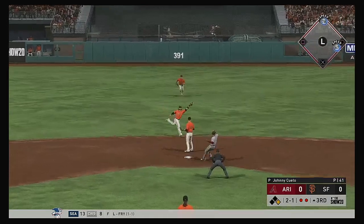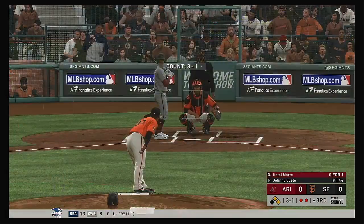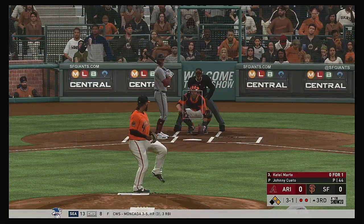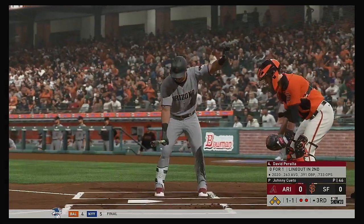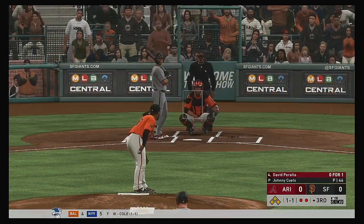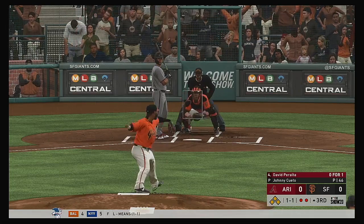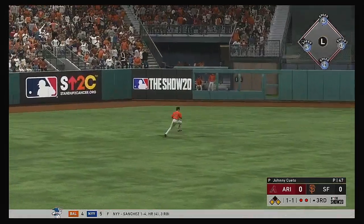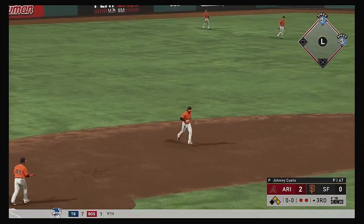Ground ball — off the second base bag. Crawford's got it but won't get an out, as he's able to reach on a play you just don't see very often. Patel Marte digging in for his second at-bat. David Peralta — one of the bigger spots in the ballgame so far. Bases juiced now with two away. The 1-1 into center field — line drive base hit. One run scores and the second run scores as well.